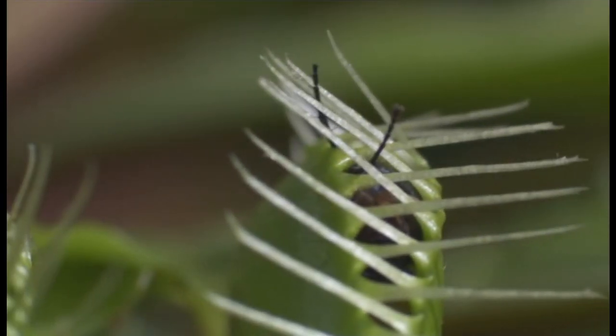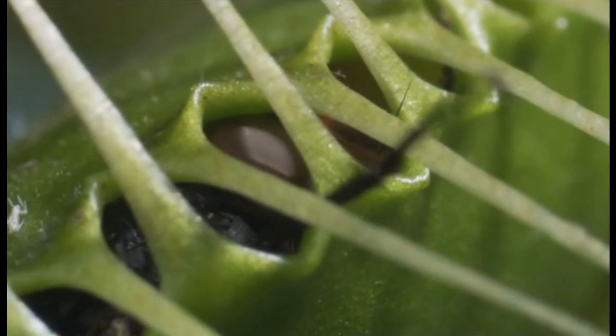The Venus flytrap now slowly digests its victim.